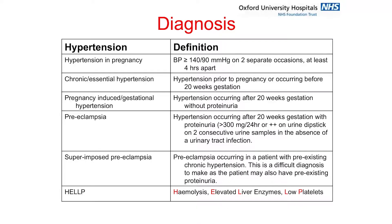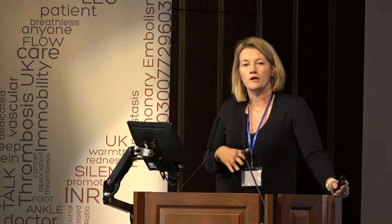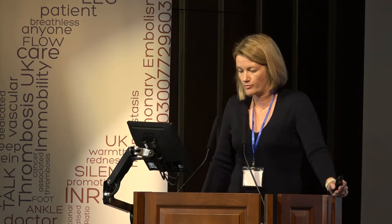Hypertension in pregnancy is defined as blood pressure greater than 140/90 on two occasions at least four hours apart. We can divide hypertension into those women that have chronic hypertension predating the pregnancy or occurring in the first half of pregnancy, and those who get hypertension in the second half of pregnancy — split into pregnancy-induced hypertension or gestational hypertension. Then there's preeclampsia, which involves hypertension plus proteinuria, classified as greater than 300 milligrams per 24 hours.